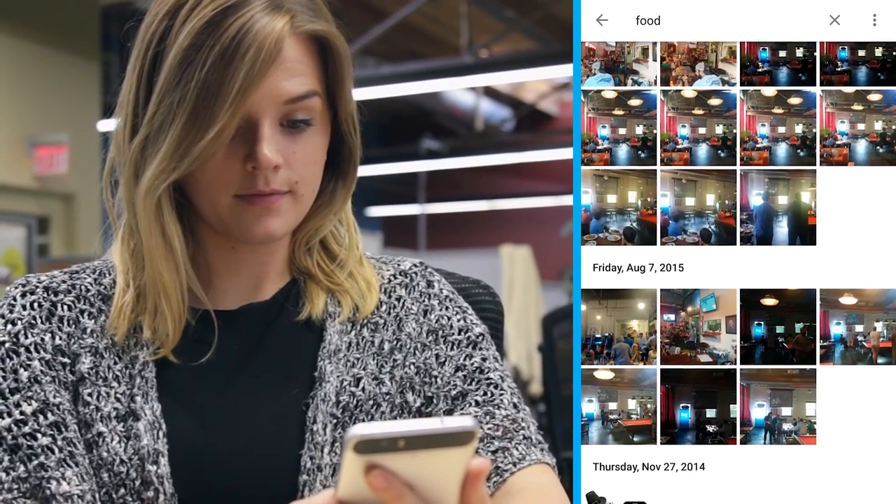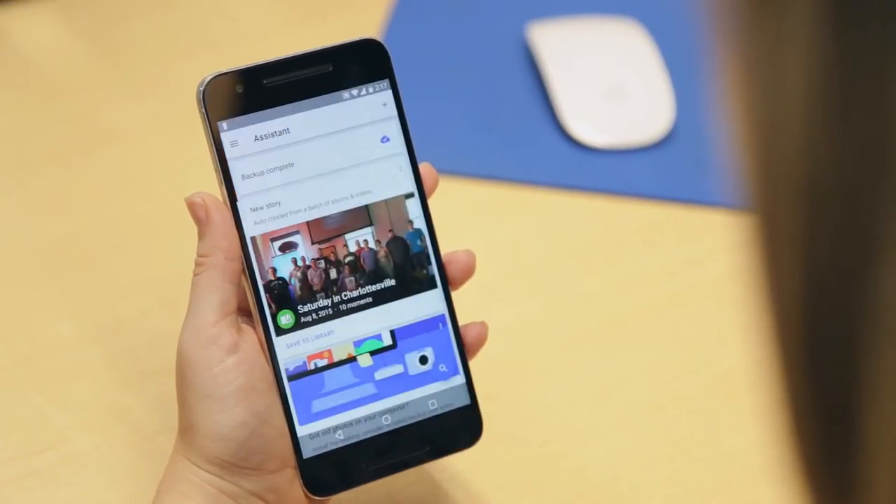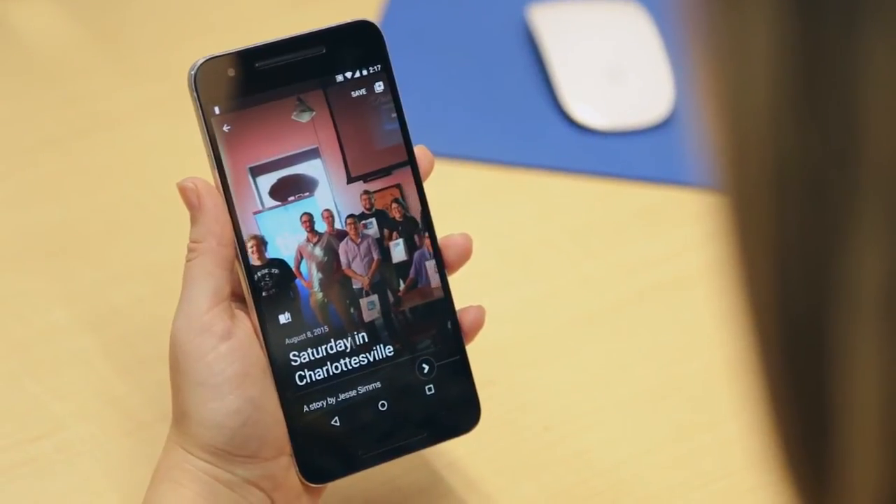You'll be surprised what Google's image recognition and your searches will turn up. The Assistant tab is where you'll find edits and presentations of your photos, created by Google just for you.